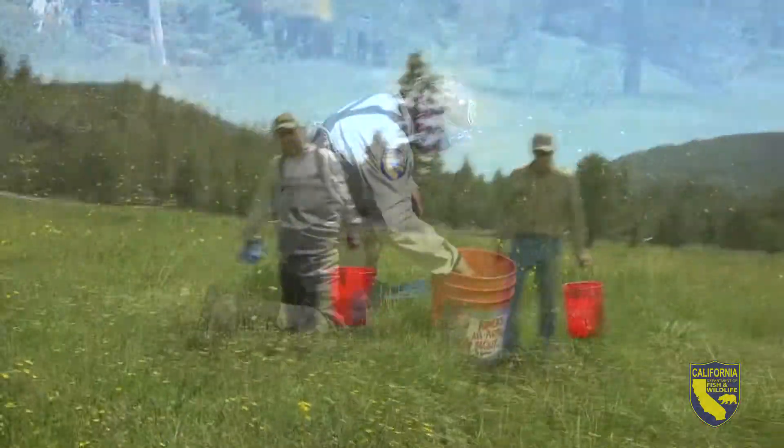Tucked away in the southern Sierra is Volcanic Creek, the pristine birthplace of the California Golden Trout. This is ground zero for the pure DNA strain for this rare fish.